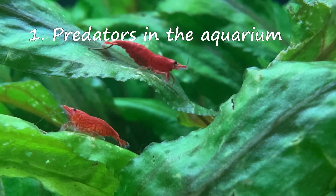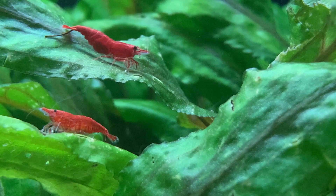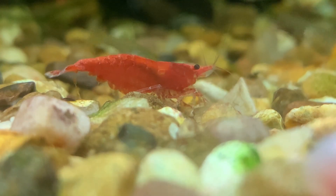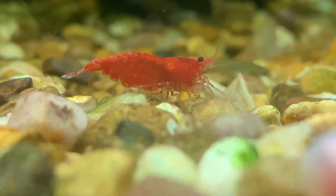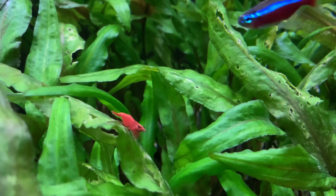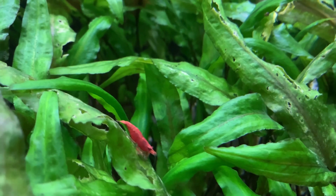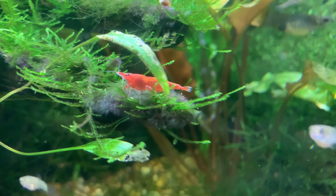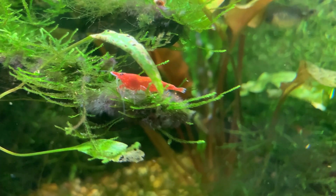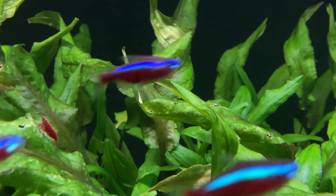Reason number one is predators. The most likely reason your red cherry shrimp are hiding is due to the presence of predator fish. Red cherry shrimp are well aware they are down the food chain and they know many aquarium inhabitants will happily eat them given half a chance. Given that any fish with a mouth larger than the red cherry shrimp would be considered a potential predator, the vast majority of fish we keep in our aquariums would think of red cherry shrimp as a decent meal. Red cherry shrimp are fast but they can only move quickly in short bursts — they have speed but not stamina. If you've ever seen a fish approach one of your red cherry shrimp you will no doubt have seen the shrimp dart backwards.